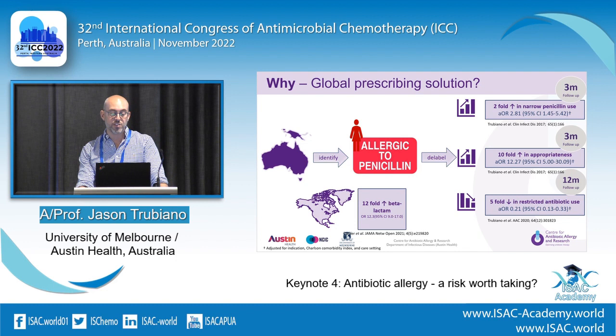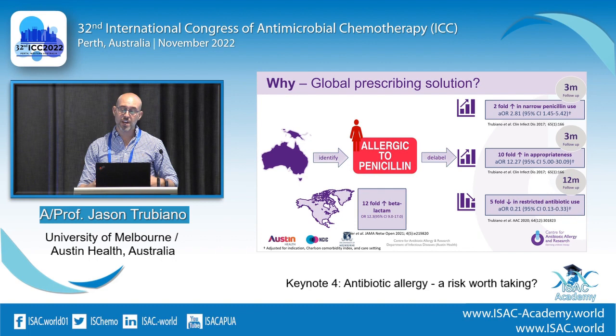The international literature shows very similar results. Colleagues at Duke did a nice interrupted time series analysis implementing a pharmacist-led antibiotic allergy program, showing a 12-fold increase in beta-lactam usage after an inpatient intervention — the same impact we see here when we intervene.